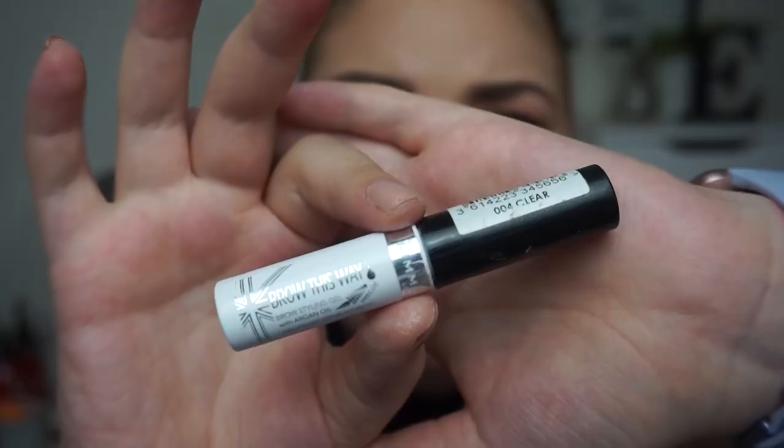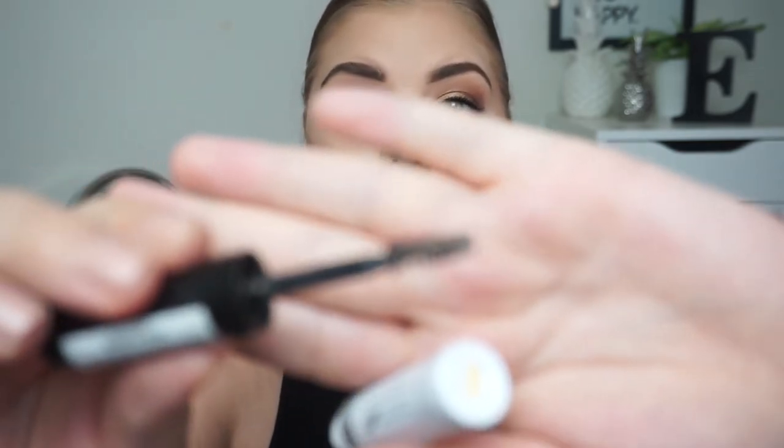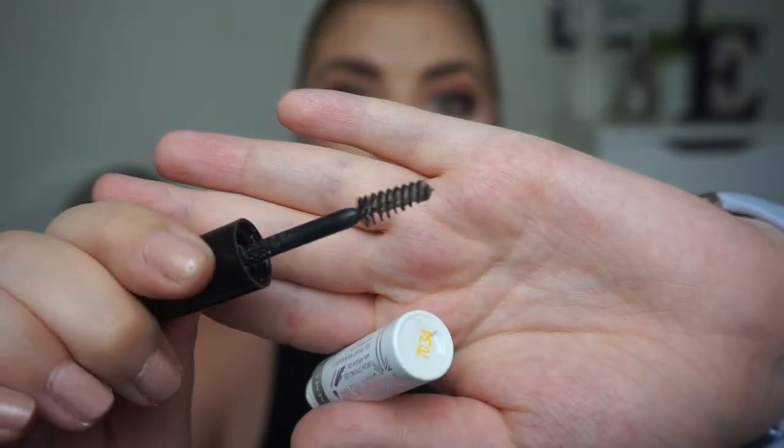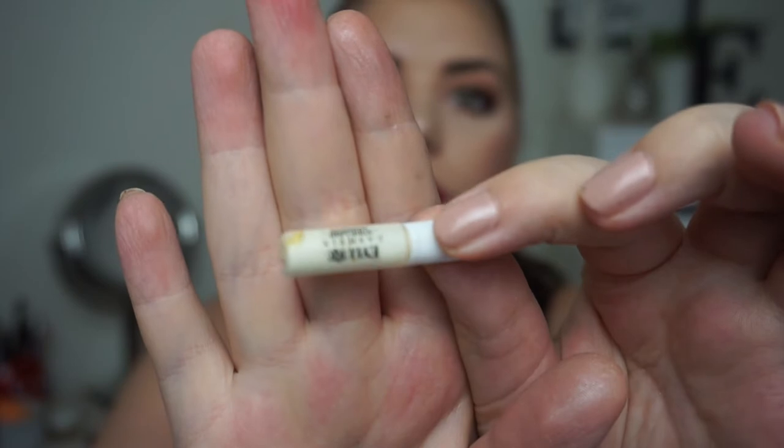I have used up a Rimmel London Brow This Way Brow Styling Gel — this is a clear brow gel, and you can get them in blonde and a medium brown. This is so disgusting but I really, really like this. I also have a small lash glue that I have had forever that I just found in my drawer. It is so yellow and separated, so that is going.